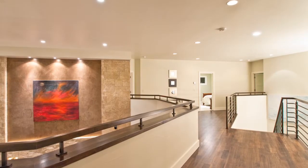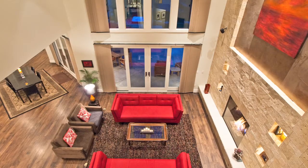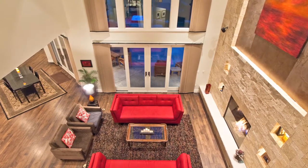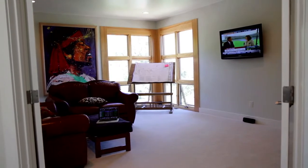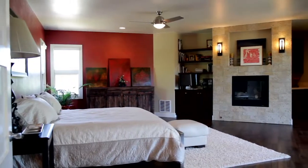The upper level is comprised of a landing overlooking the great room with floor-to-ceiling windows and four bedrooms. This includes a second floor family room or office, the main master suite, and three additional bedrooms.